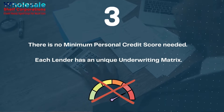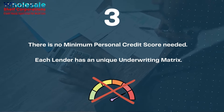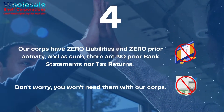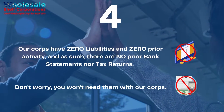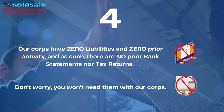Question 3: There is no minimum personal credit score needed. Each lender has a unique underwriting matrix. Question 4: Our corps have zero liabilities and zero prior activity, and as such, there are no prior bank statements nor tax returns. Don't worry — you won't need them with our corps.